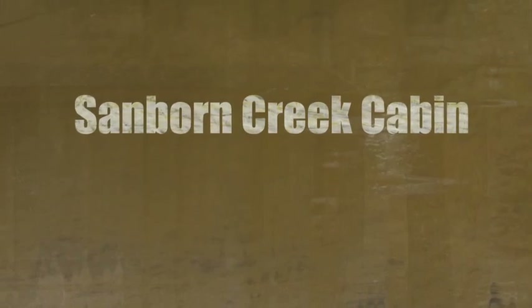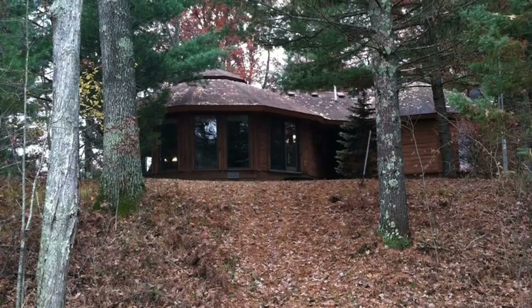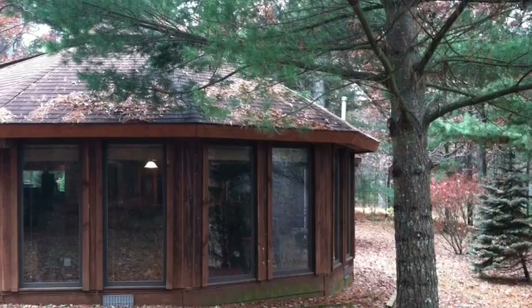This video reviews the property details and features you can expect when you stay at the Sanborn Creek Cabin. This custom built cabin sits on the bank of the Sanborn Creek, which is a designated Trout Stream in Lake County, Michigan.